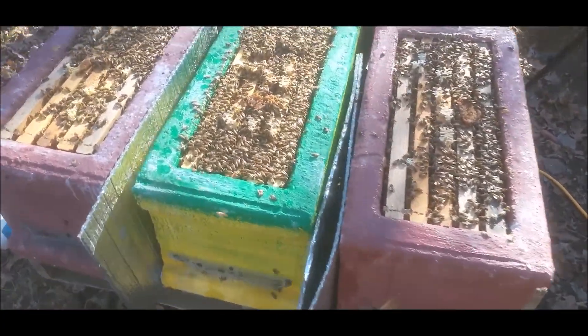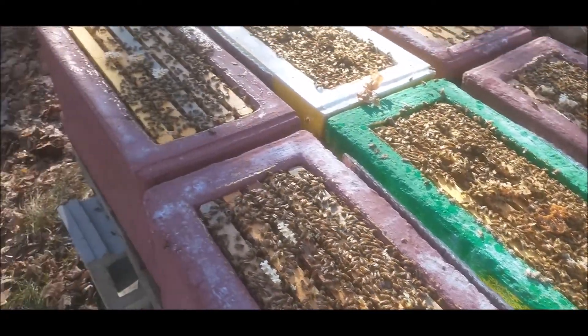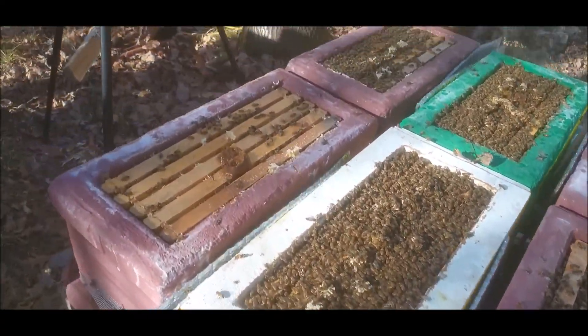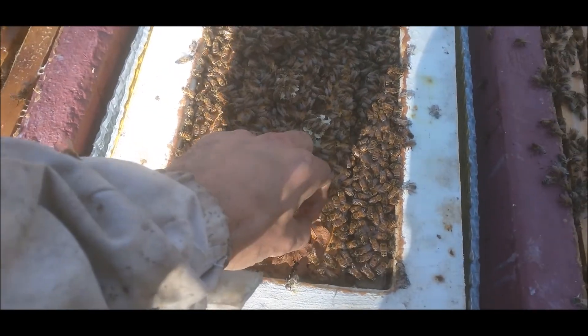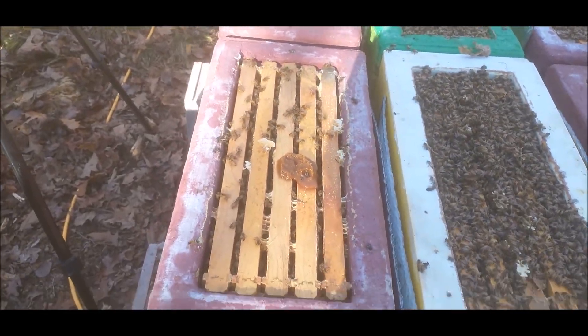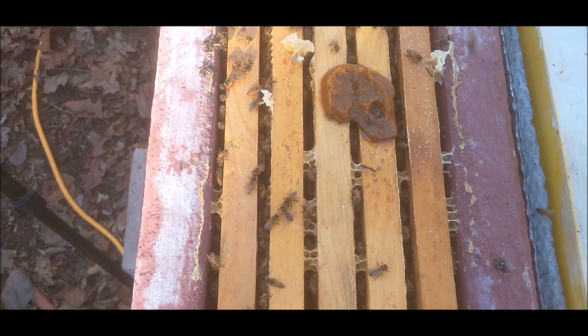They have some pollen patty on there because some of these had mites, so I'm afraid that the winter bees they already raised might be sick. I gave them a little bit extra — I don't know if it was the smart thing to do or not, but it's what I decided to try.